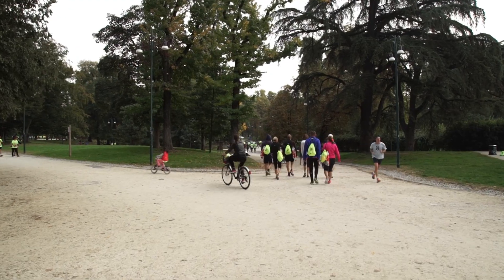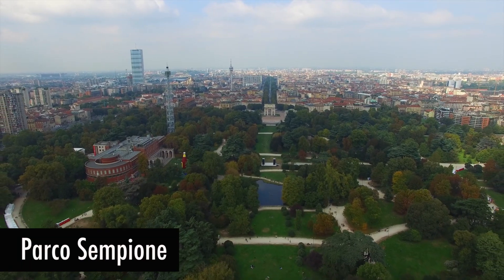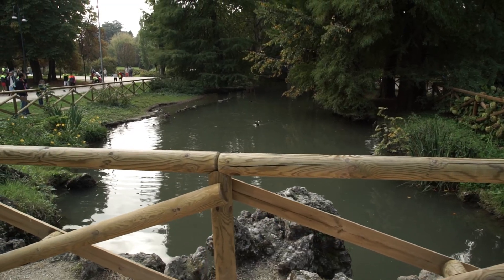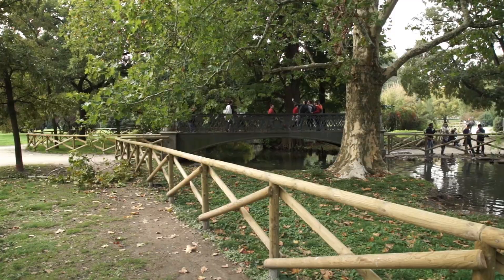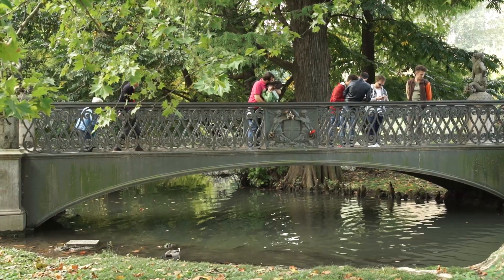Now let's take a stroll through Parco Sempione, which is the city's largest park. This beautiful park is full of locals enjoying time with friends. You can find several small ponds and elegant bridges to walk over.